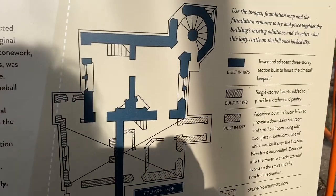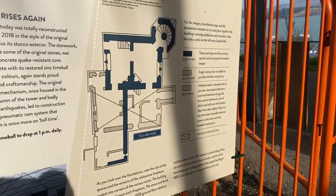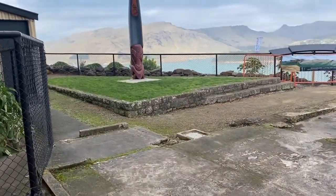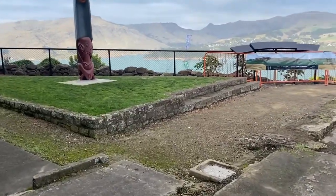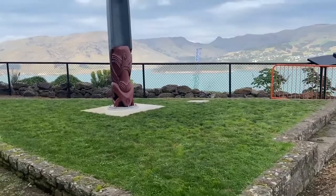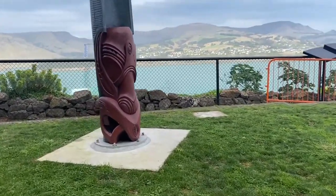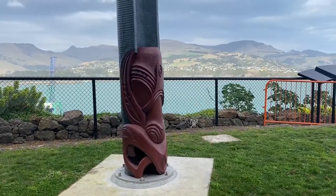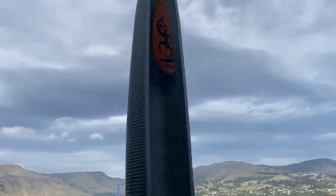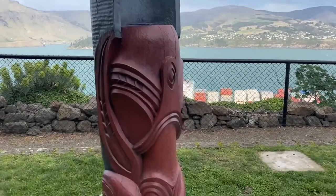As you can see on this foundation map, the station used to look somewhat like a castle, with a bathroom, a couple of bedrooms, and a kitchen. The official name of this heritage site is now called Lyttelton Time Ball, rather than Time Ball Station, since the station part has been destroyed. This elaborate carved wooden post, Po Fenua, is a symbol of the long history of maritime navigation in Aotearoa.